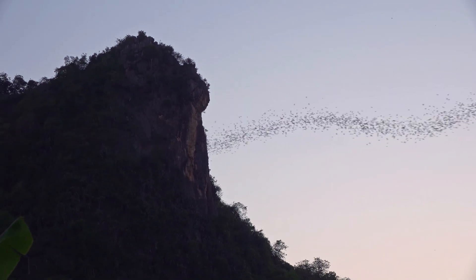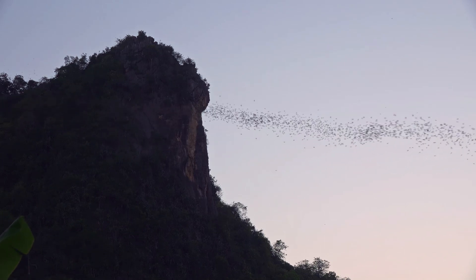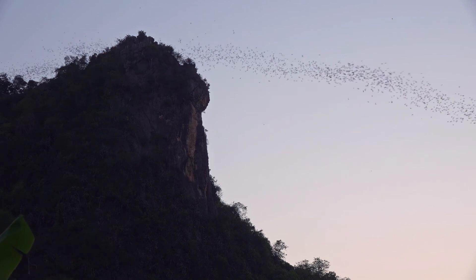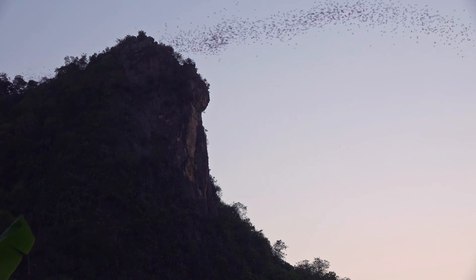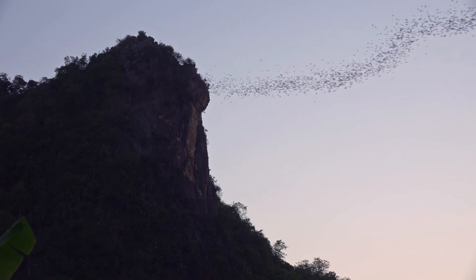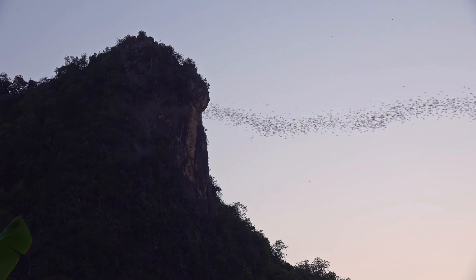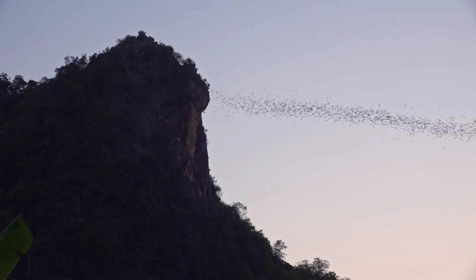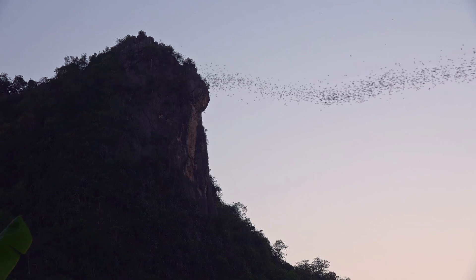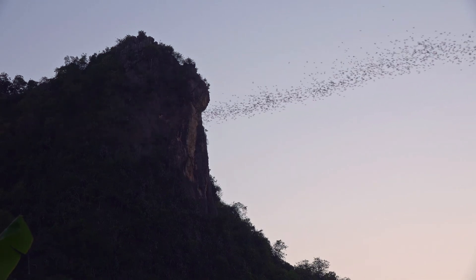So why do most bats use echolocation when many animals rely on eyesight, which requires significantly less energy? As mentioned previously, echolocation allows bats to fly in complete darkness without colliding with obstacles. Some predators, like the barn owl, can also do this, but they have to facilitate their sight by using sound. Bats, on the other hand, excel in dark environments, thanks to their unique echolocation abilities.